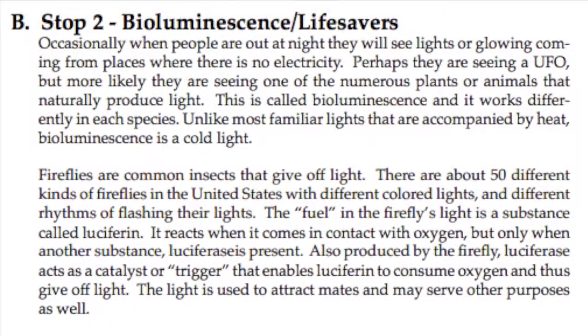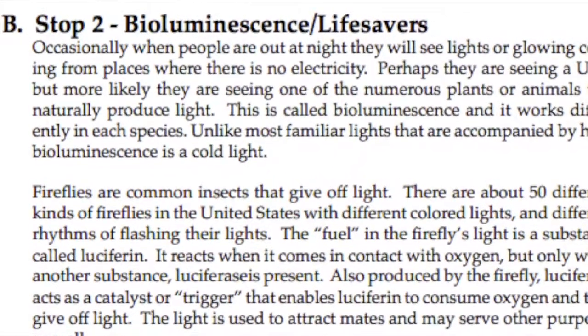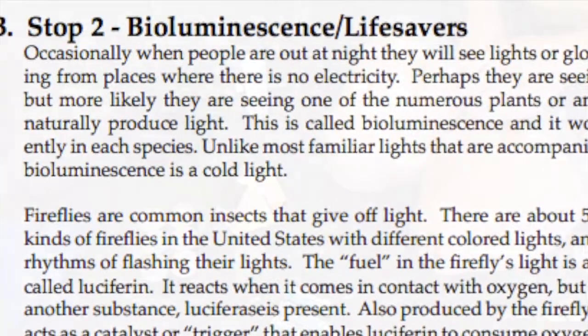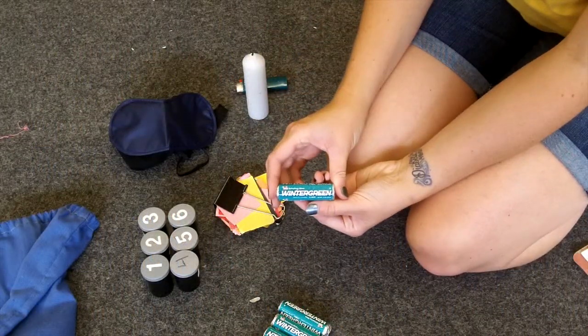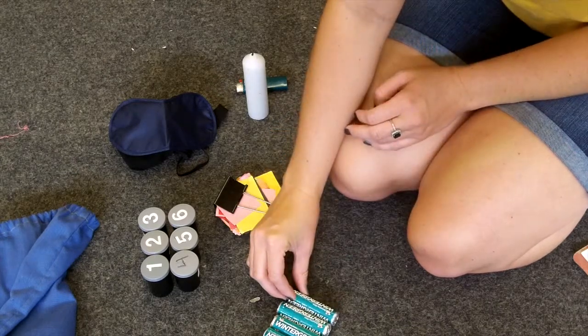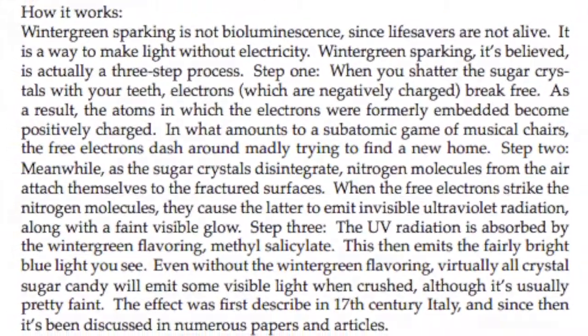At the next stop, talk about bioluminescence. Some plants and animals naturally produce light, such as fireflies and foxfire, which is glowing wood as a result of infestation by luminescent fungi. This information can be found in the lesson plan. If it's dark enough, pass out one wintergreen lifesaver per student. Demonstrate how to chew them with your mouth open — watch closely and you may see some sparks. The explanation for this is in the lesson plan.